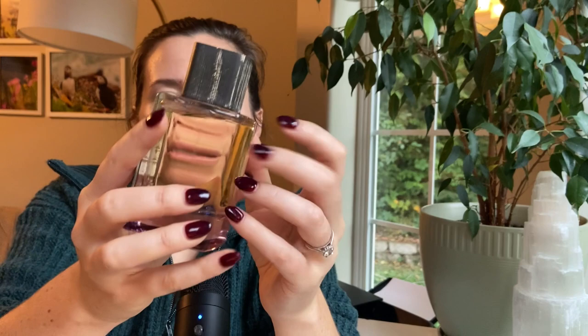Let's go over the main accords for this fragrance. I'm on Fragrantica.com and the main accords are: woody, musky, amber, white floral, patchouli, sweet, powdery, and warm spicy.